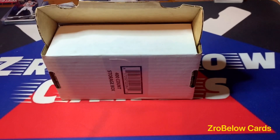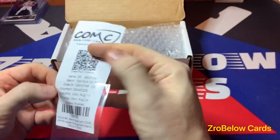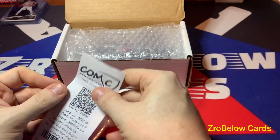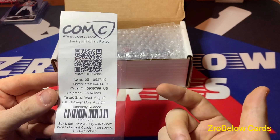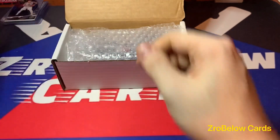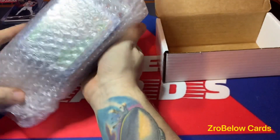I also opened some SP Game Used. COM-C is actually the company they utilize, and what COM-C does is send you a receipt. Normally these take like three or four months to get to you if you use standard shipping, but the expedited shipping actually doesn't cost much more.